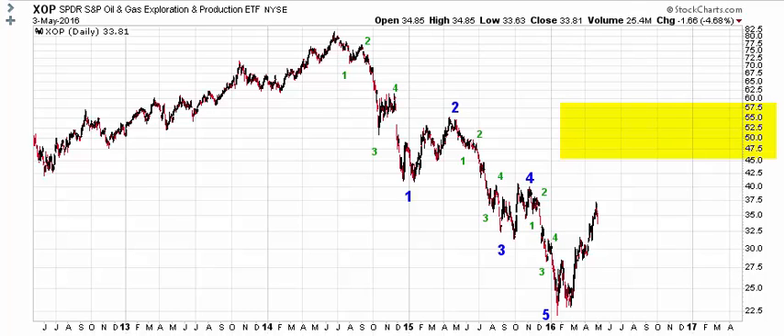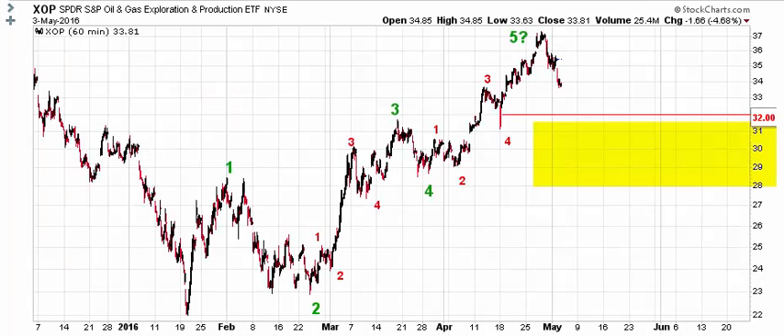Zooming in on the advance from the 2016 low, we can see this move does look trendy. And you'll notice this is kind of an ongoing theme with everything we're looking at right now. It looks like this 2016 up leg could be complete, and that a larger pullback may be emerging — which means we would get a larger pullback into the yellow area shown on the chart. That's something we need to be aware of.